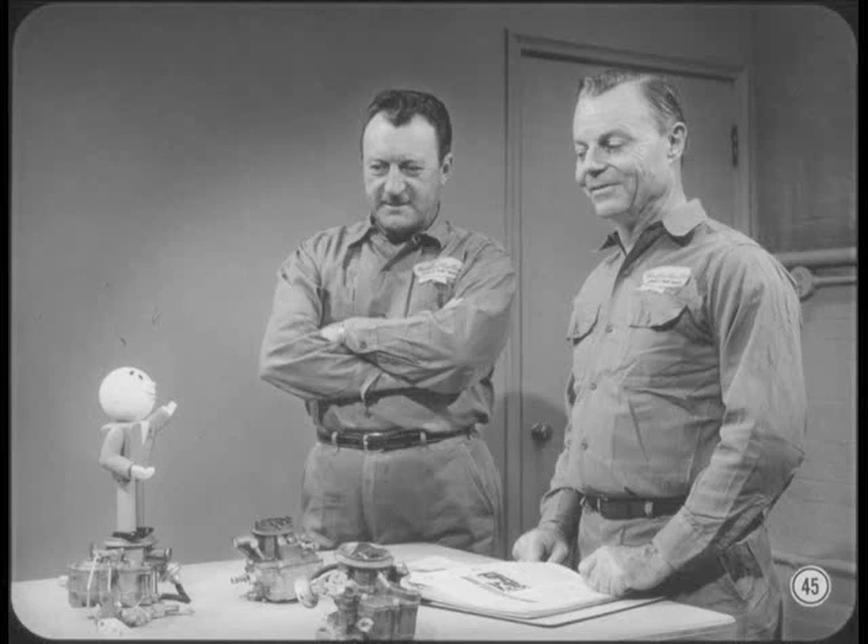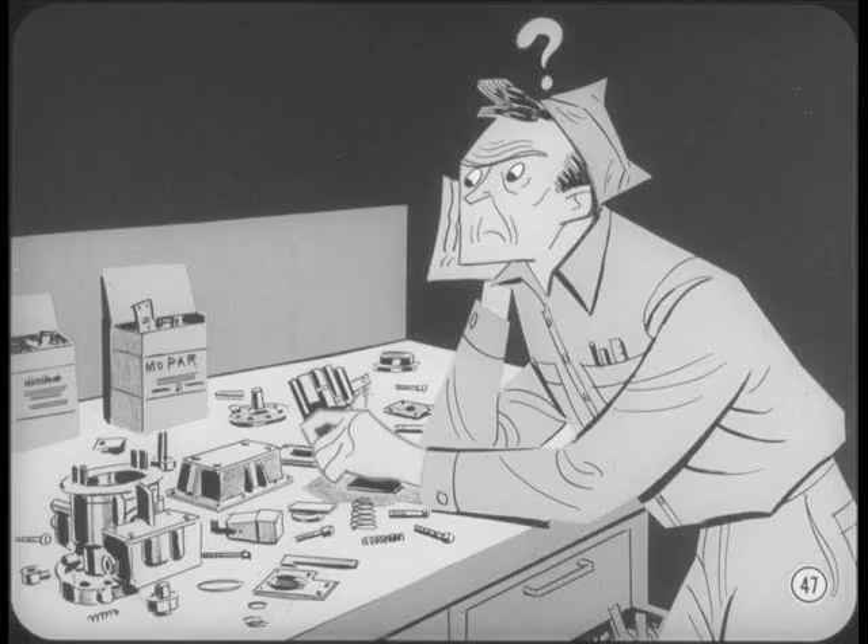I think the best way to cover carburetor service highlights is to tell you about some of the most common mistakes I've seen made and a few mistakes I've made myself. I've seen far too many cases where the carburetor came in for a complete overhaul when a minor adjustment would have taken care of the starting or performance problem.